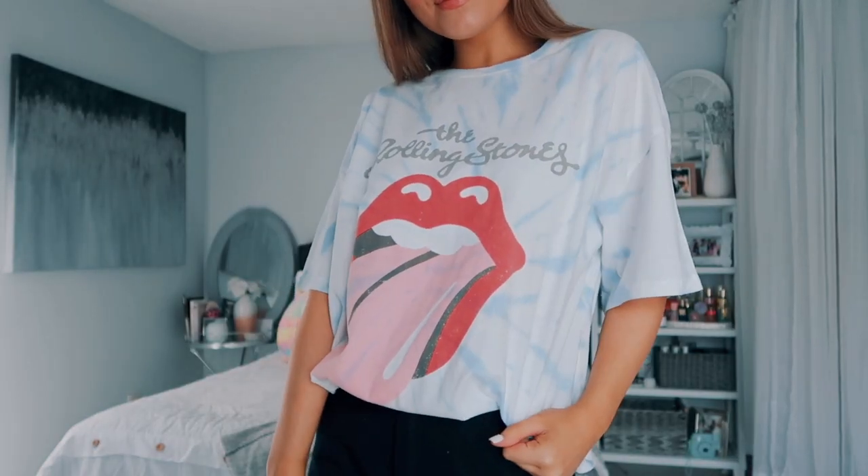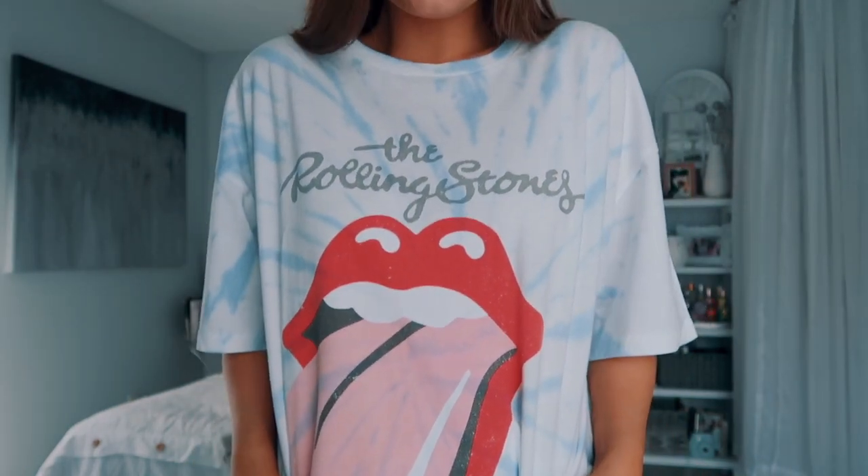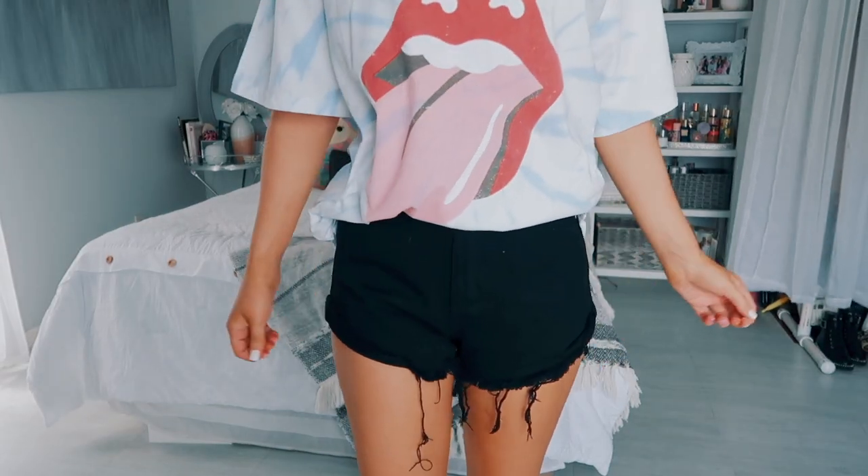I actually lied — everything is a size 2 except this shirt. I got this in a size large because I wanted it to be oversized. I'm 5'7" for reference. This outfit features a Rolling Stones tie-dye t-shirt, which was literally one of the first things I put in my basket — it's so cute and comfortable. I've been obsessed with graphic tees lately. I paired it with black denim shorts, but a heads-up: these black shorts run small, fitting more like a true zero, so I would size up one. They have fringe at the bottom which I love.